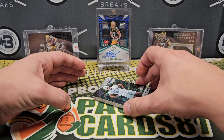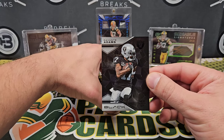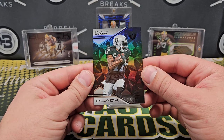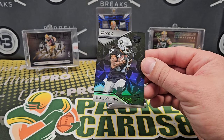Okay, so it's gonna be like this. Davante Adams — wow, that's the base and it looks really good. I'm digging the base design this year, very nice.